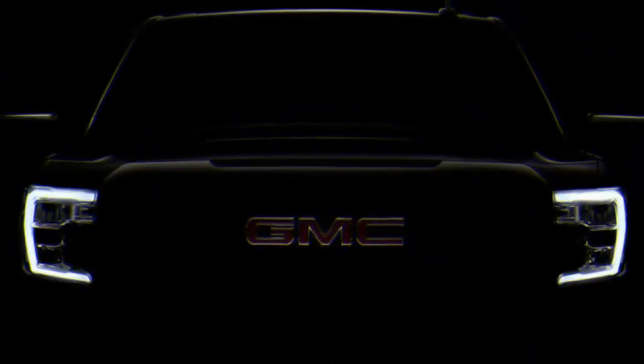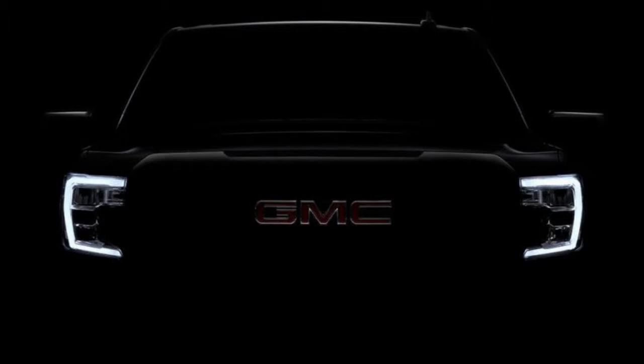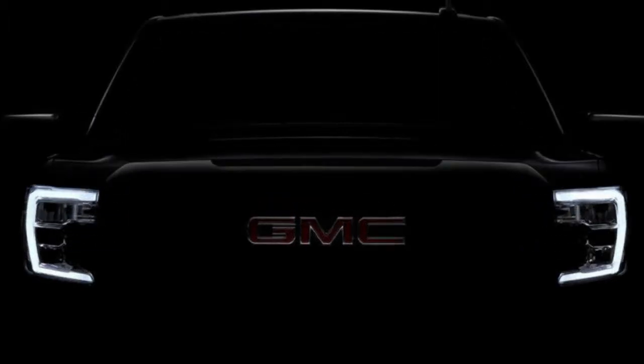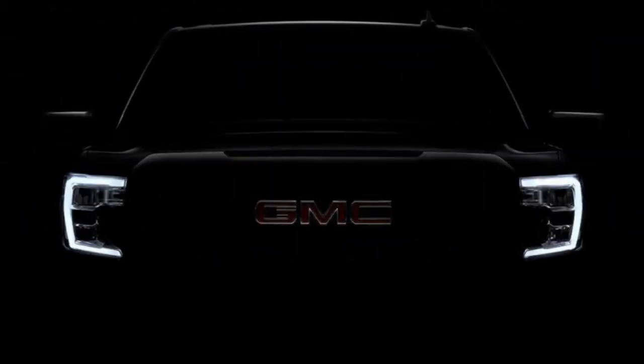The teaser confirms a couple of things we were expecting based on past spy shots. The headlights look substantially more prominent than the Silverado's fairly small units. The Sierra's grille, unlike the Silverado's, will also rise above the tops of the headlights, giving it more of a big-rig appearance. We also finally get to see the GMC badge on the front of the Sierra, and it appears to be a large interpretation.